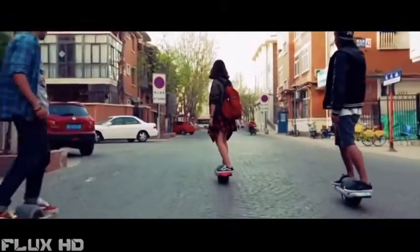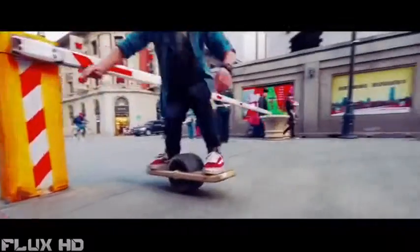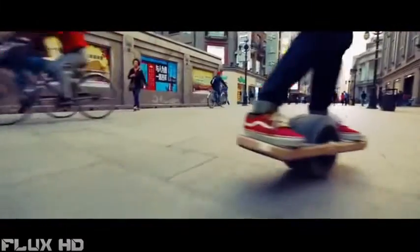Atom is the ultimate off-road all-terrain vehicle. We are ready for production and now we need your help to get Atom Fly to the market.